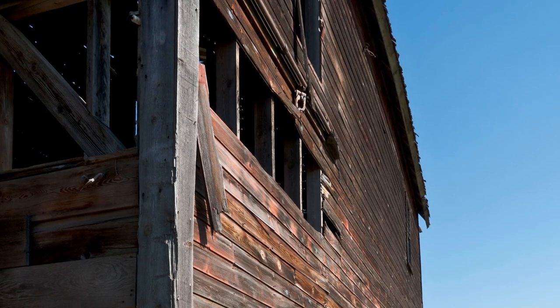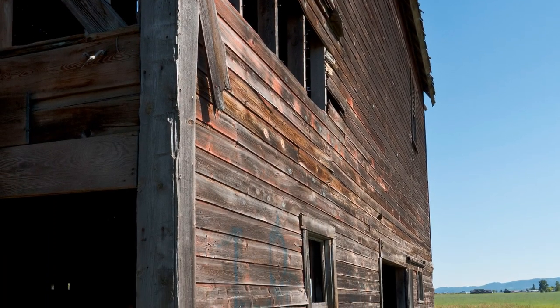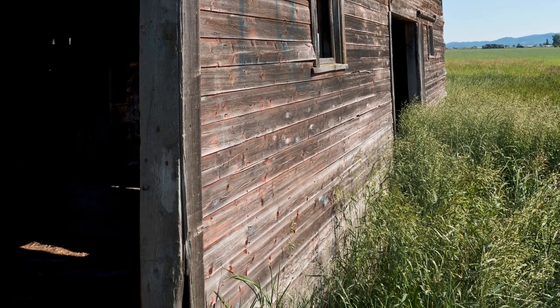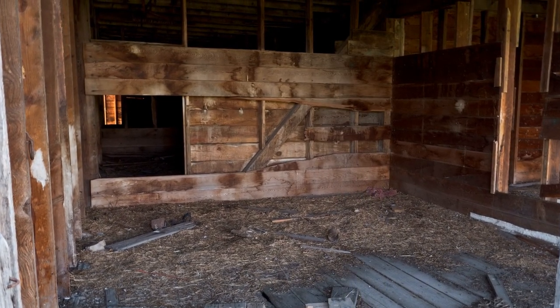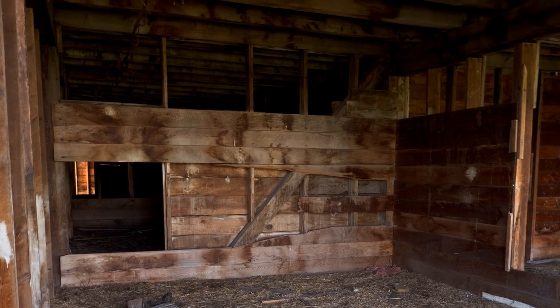Although most of the barn was badly weathered and its exterior paint faded, I could imagine what the barn must have looked like in its glory days of old. This is a very old barn in a decaying state, and I wondered if maybe it was going to be restored sometime in the future.